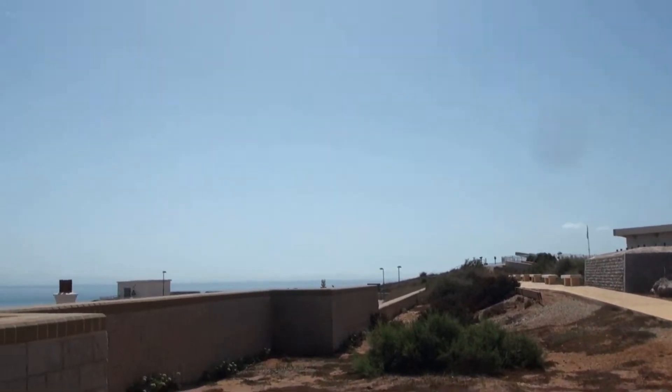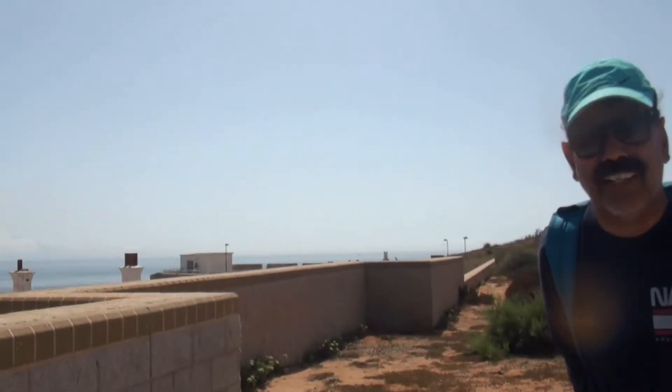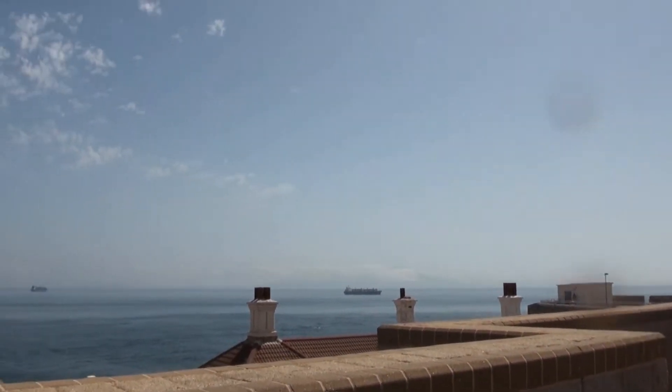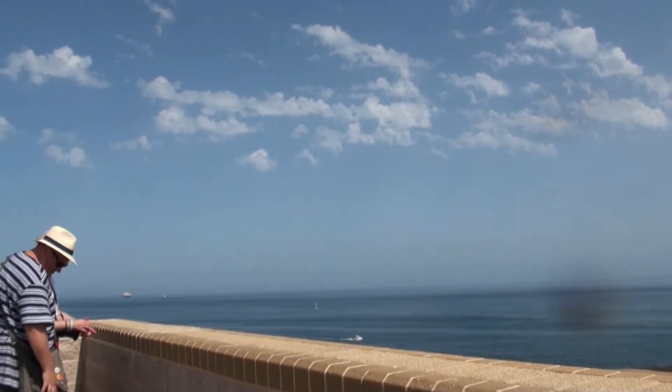It is the Strait of Gibraltar. The Strait separates two continents, that is Europe and Africa. And also it connects two great oceans, the Mediterranean as well as the Atlantic Ocean. That is a very strategic point for the British people.